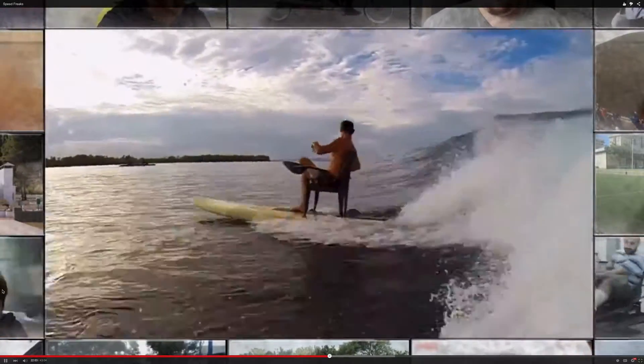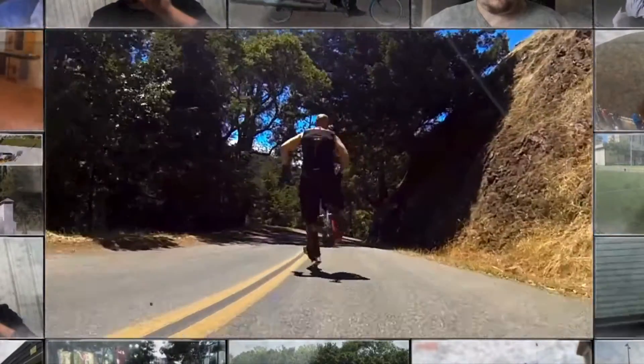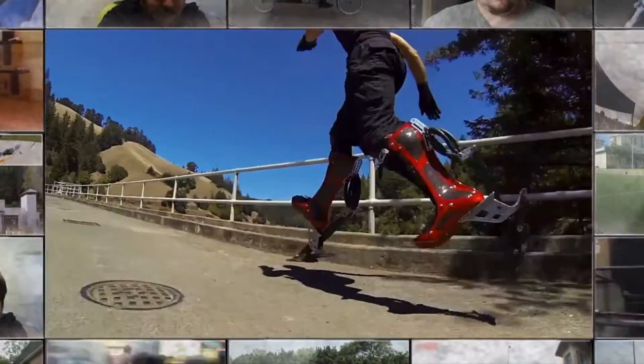So far, our speed freaks have surfed on chairs, swung on diggers, and rocketed on kayaks. But coming up, it's a super-fast man with bionic legs.